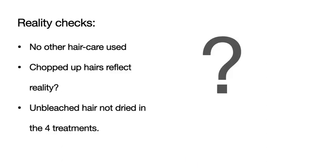So we have some reality checks here. There was no hair care used, and using hair care products matters in keeping hair healthy, elastic, and resistant to damage. The chopped-up hairs may reflect reality if you're someone who blow-dries with a round brush or uses a lot of heat styling, but it could go either way.